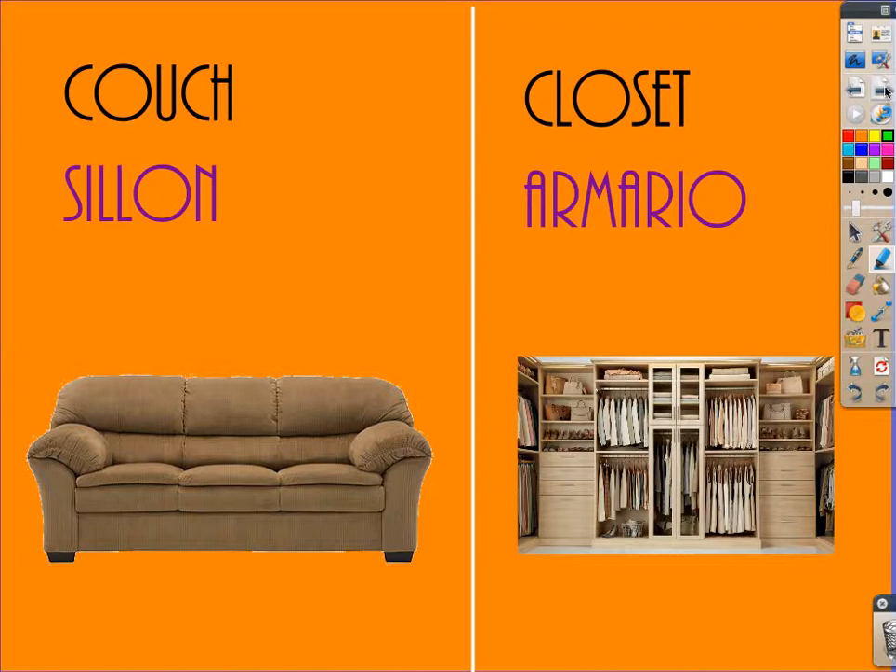Couch is said sillón, sillón. Closet is said armario, armario.